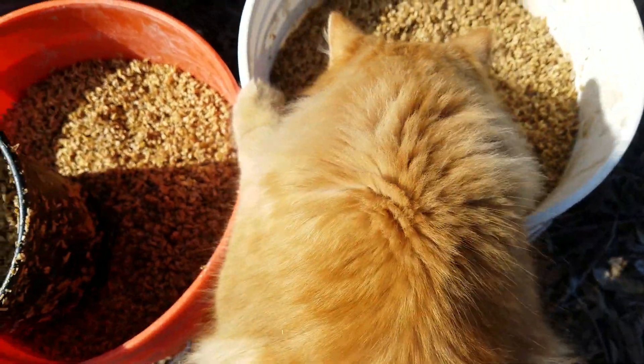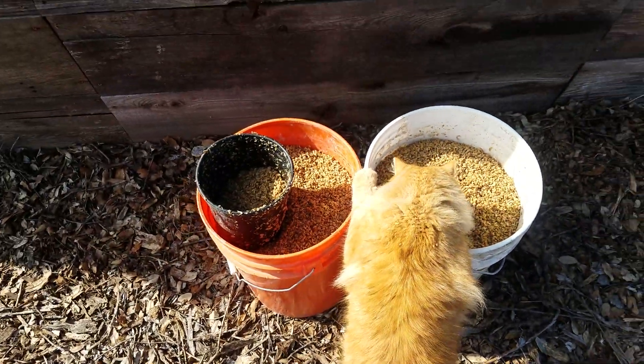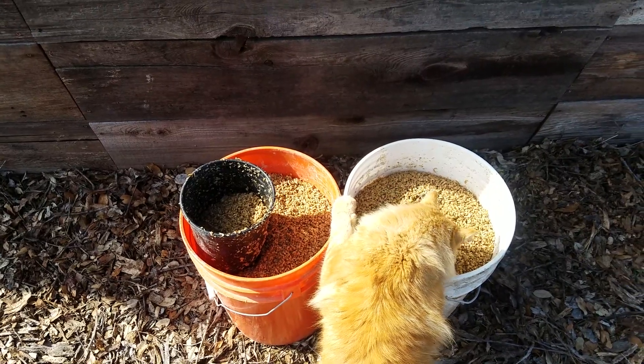I'm going to give a little bit to my chickens as a treat, and then the rest I'm going to put in my compost.